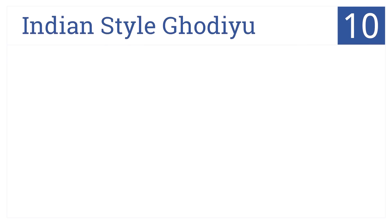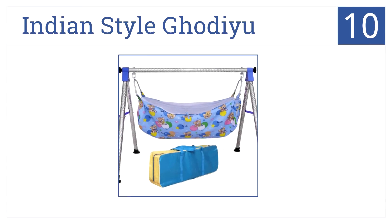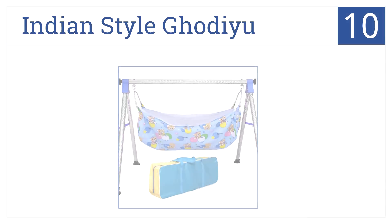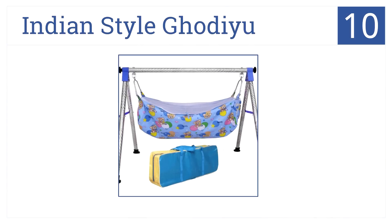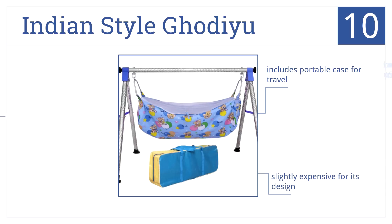Starting us out at number 10, the simple design of the Indian style go to you provides a calming place for your baby to just relax and literally hang out. It includes a portable case for travel. It is slightly expensive for its design, but it has a sturdy base that can hold up to 45 pounds.